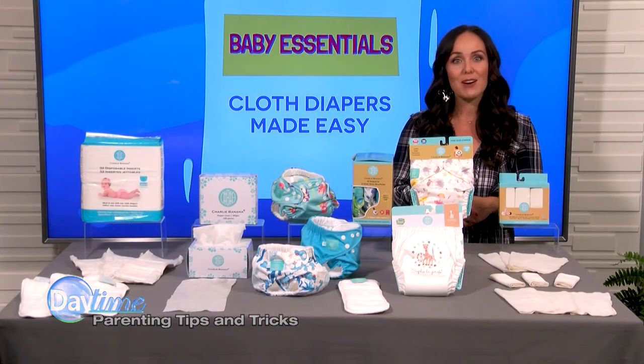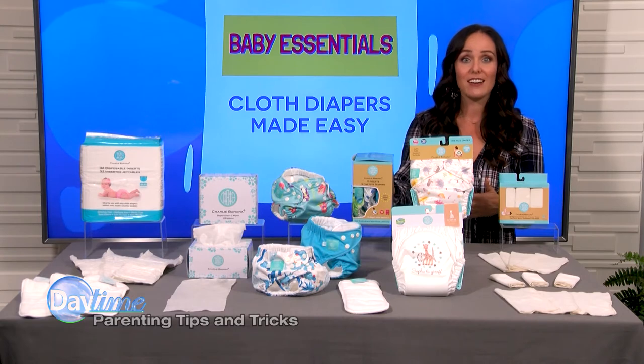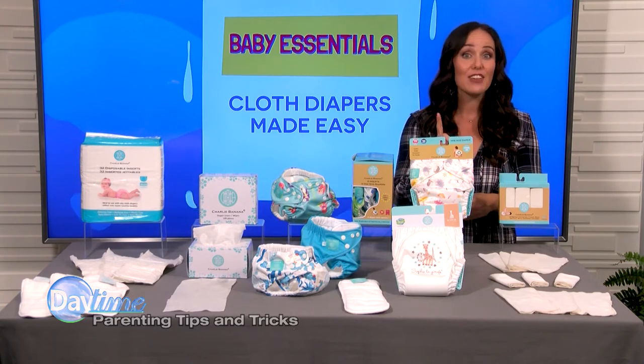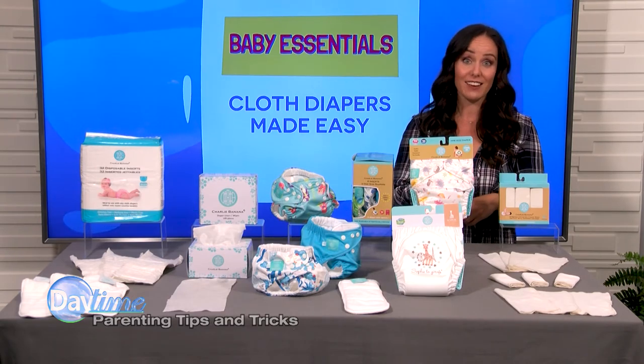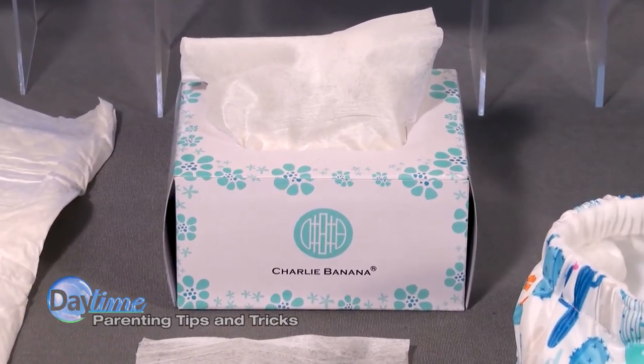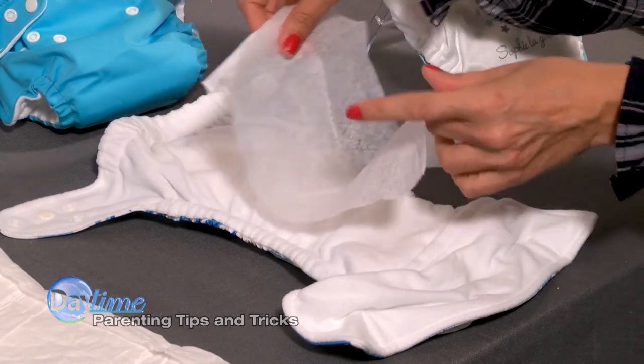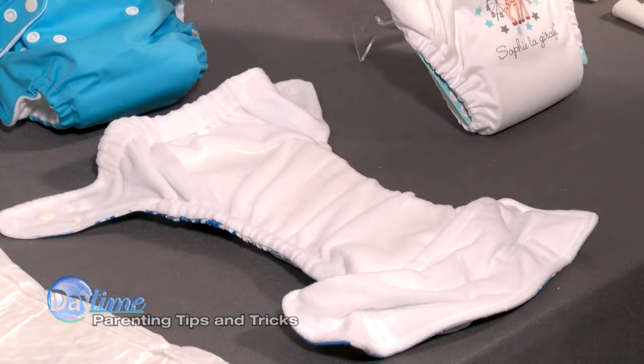And these cloth diapers and wipes are so easy to clean too. Simply toss in the washer with warm water and a cloth-friendly detergent, and there's no need for fabric softener either — they're soft enough! For even easier clean up, use disposable liners. Just lay a liner on top of the diaper and once soiled, simply pick up the liner with the mess and throw it away.